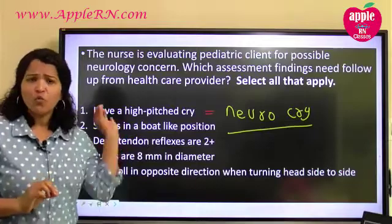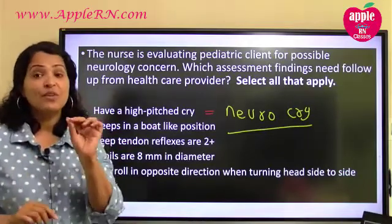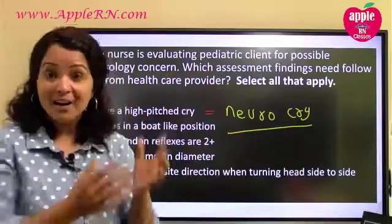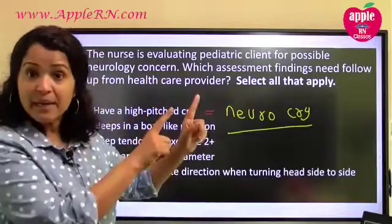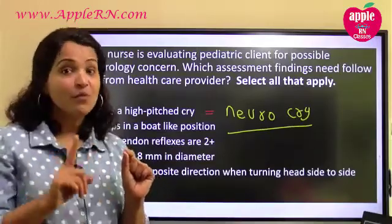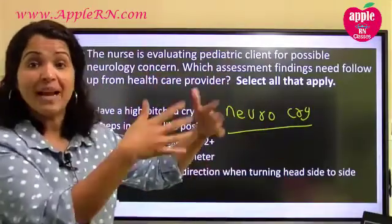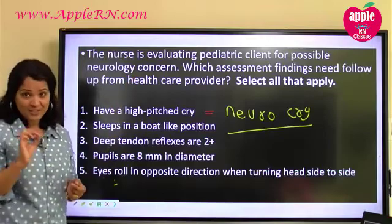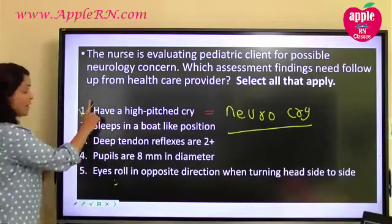The reason is it is associated with the brainstem. We have the brainstem, the cerebrum, the cerebellum — the brainstem is in the base part. The brainstem is the one which controls the pitch of a cry. If a baby is having a high-pitched cry, it tells you there might be a problem with the brainstem area — maybe meningeal irritation, more pressure, possible brain herniation or brainstem issues. We don't have a diagnosis, but this is enough to critically think and make that clinical correlation. So number one is my answer — yes to that.